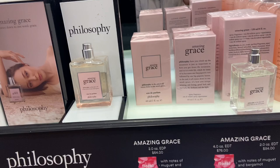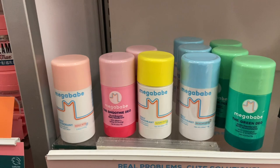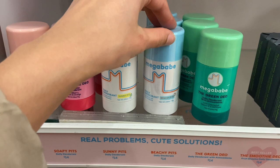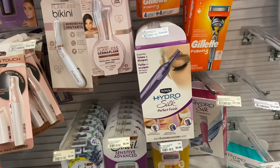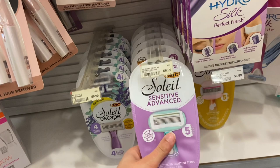I also saw that they have aluminum-free deodorants — they have Rosy Pits, a fruit enzyme one, Sunny Pits, Peach Pits or Beachy Pits, and the Green Duo. I've been wanting to switch over to an aluminum-free deodorant; I have one from Native and I just feel like aluminum-free deodorants are better for the body. I'm also going to pick up some more razors because I ran out, so I'm going to grab this Soleil Sensitive Advanced pack.